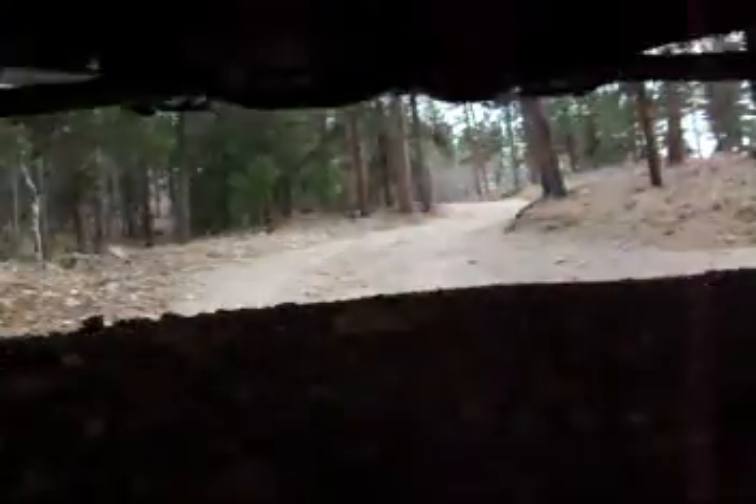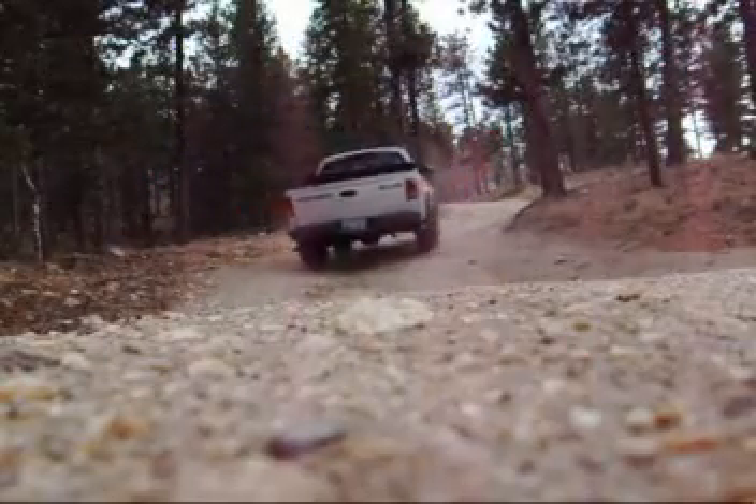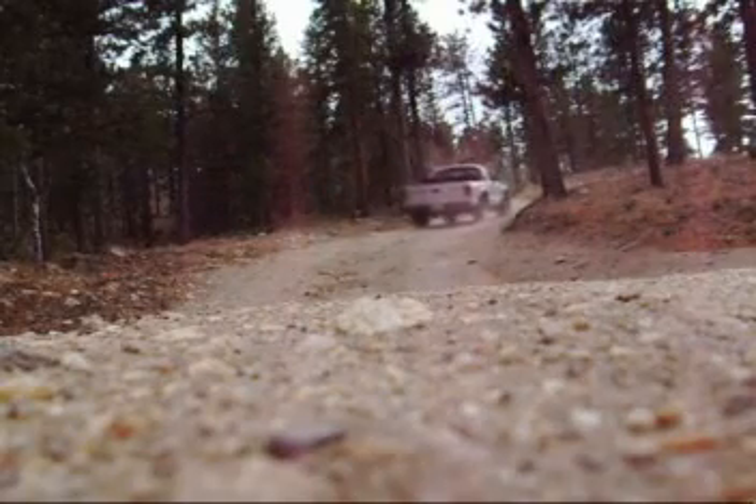After taking a few pictures around some of my favorite campsites, I headed back to the main road and traveled south to Monument Gulch Road, which puts you at the starting gate to Old Flowers Road.